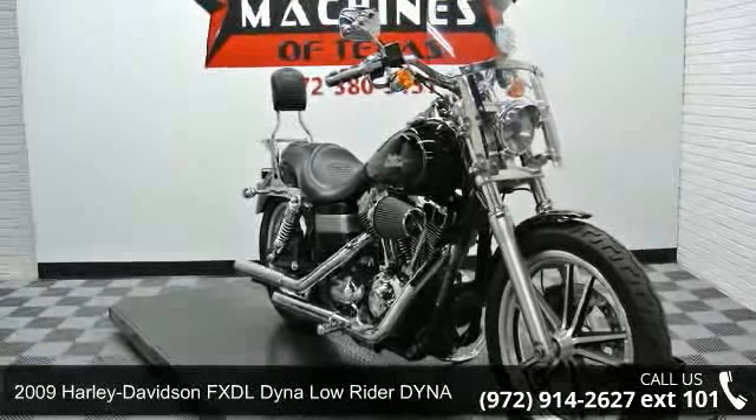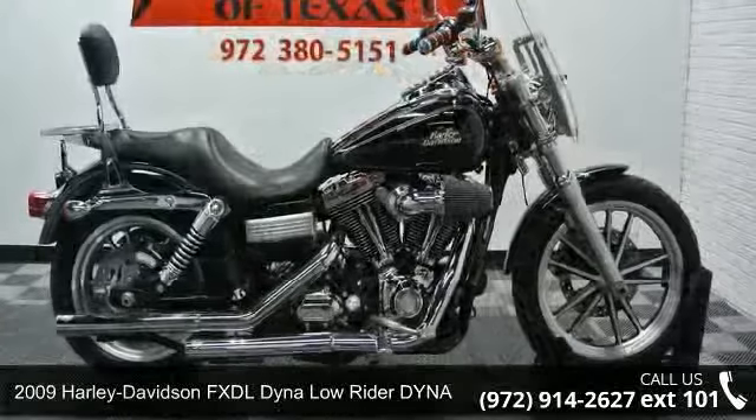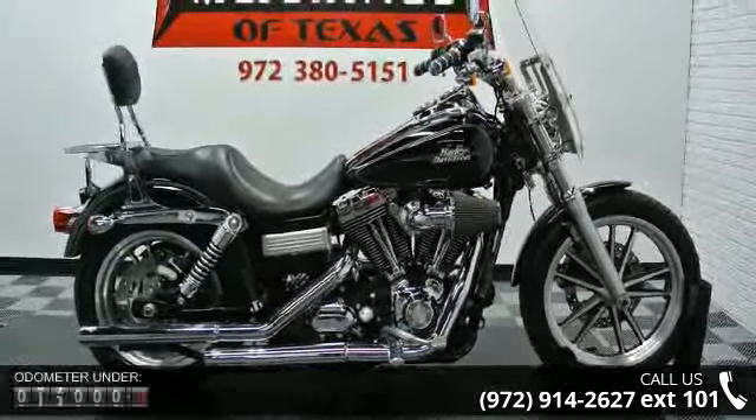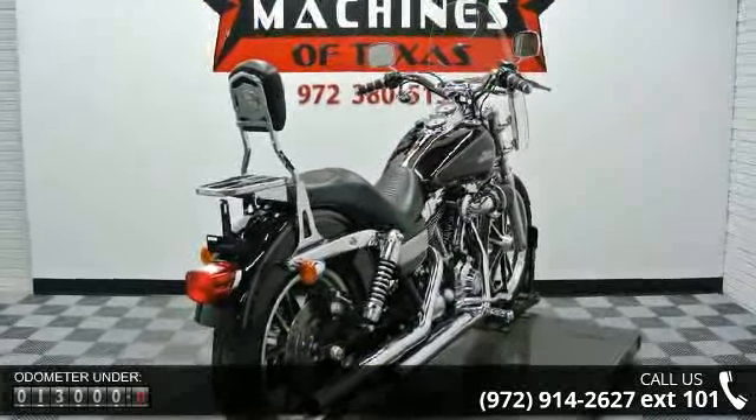Check out this 2009 Harley-Davidson FXDL Dyna Low Rider. If you are looking for a great motorcycle, this one could be yours today. If you are looking for a solid pre-owned motorcycle, this might be the one.